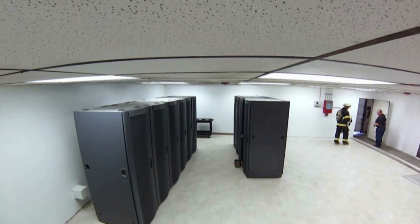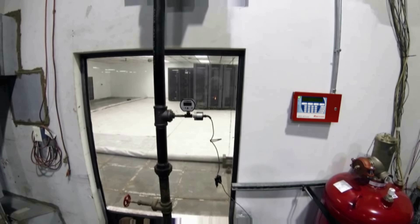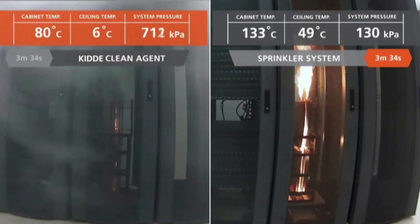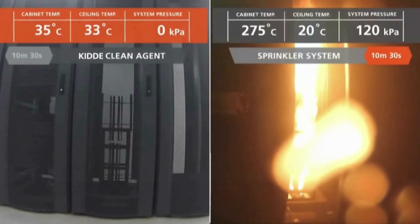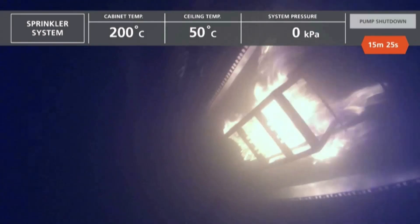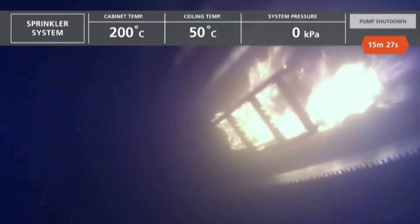The water sprinkler test begins the same way, but nearly four minutes elapsed before the first sprinkler head discharges. Seven minutes later, the fire is still burning. Fifteen minutes after ignition, a firefighter enters the test chamber and puts out the fire with a portable CO2 fire extinguisher.